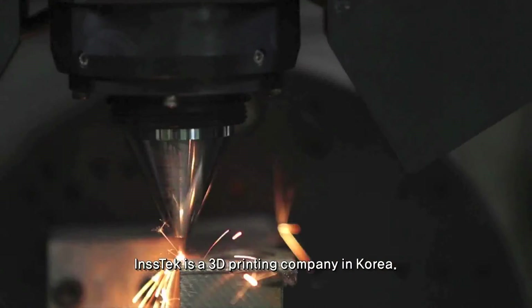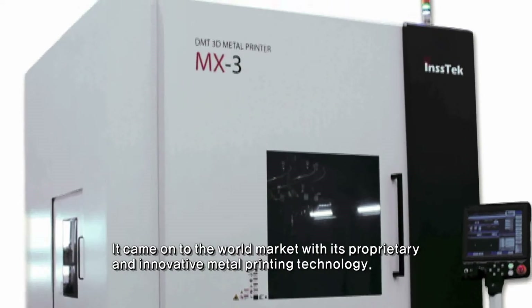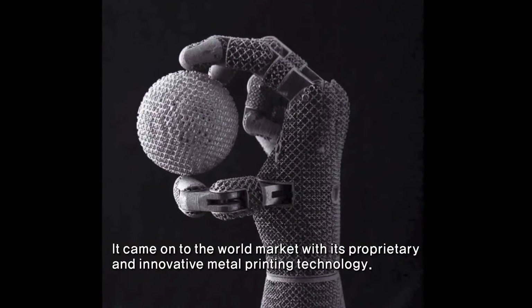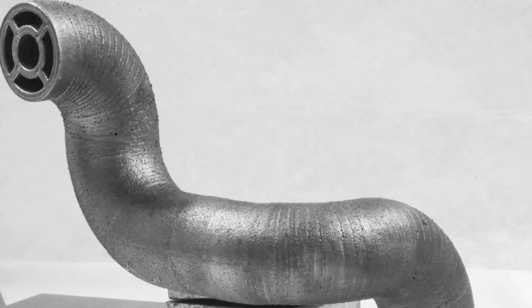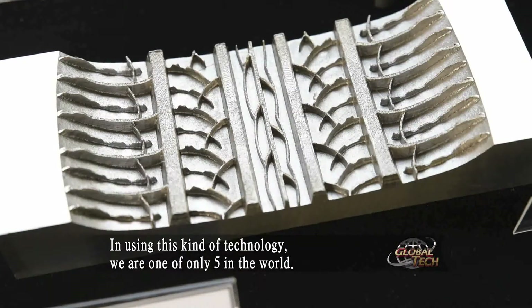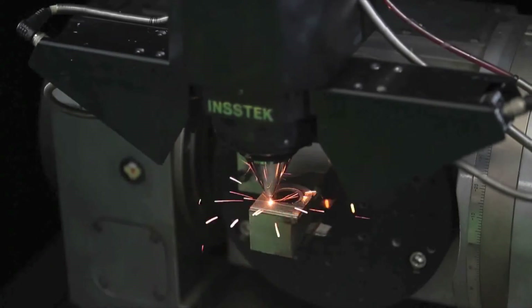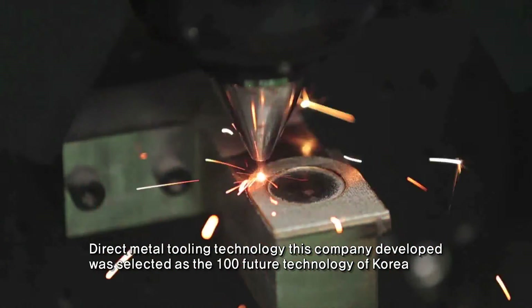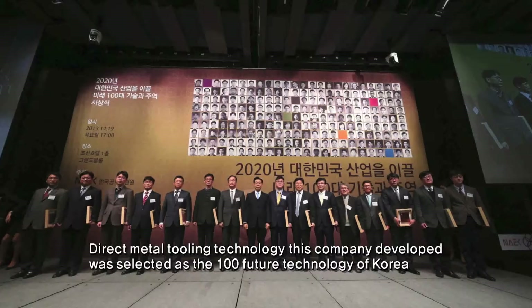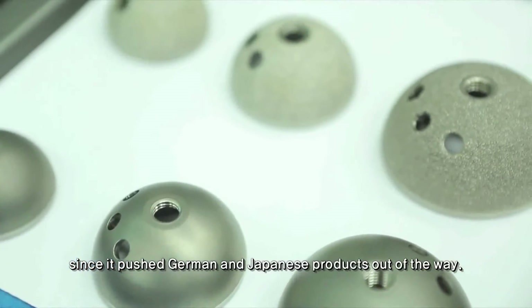Instec is a 3D printing company in Korea that came onto the world market with its proprietary and innovative metal printing technology. Its Direct Metal Tooling technology was selected as one of the 100 Future Technologies of Korea, pushing German and Japanese products out of the way.